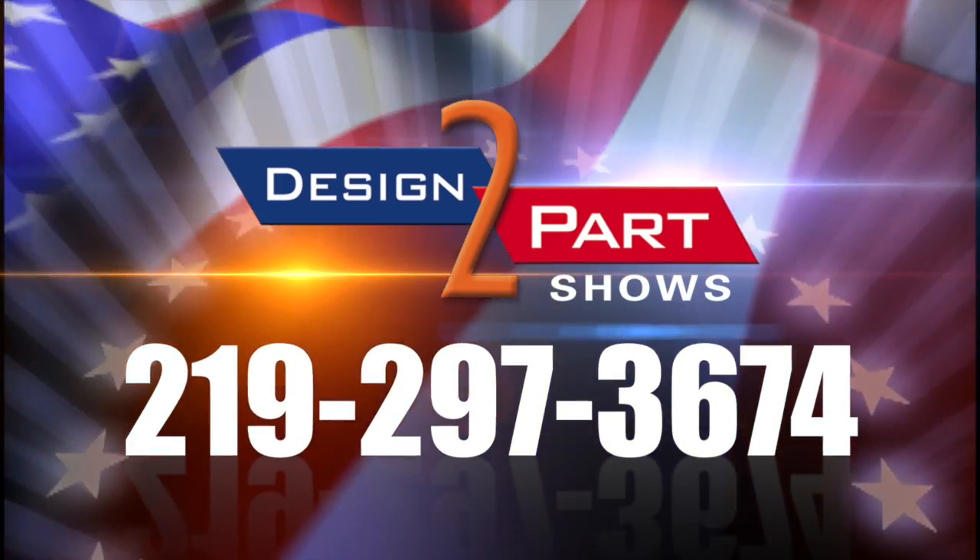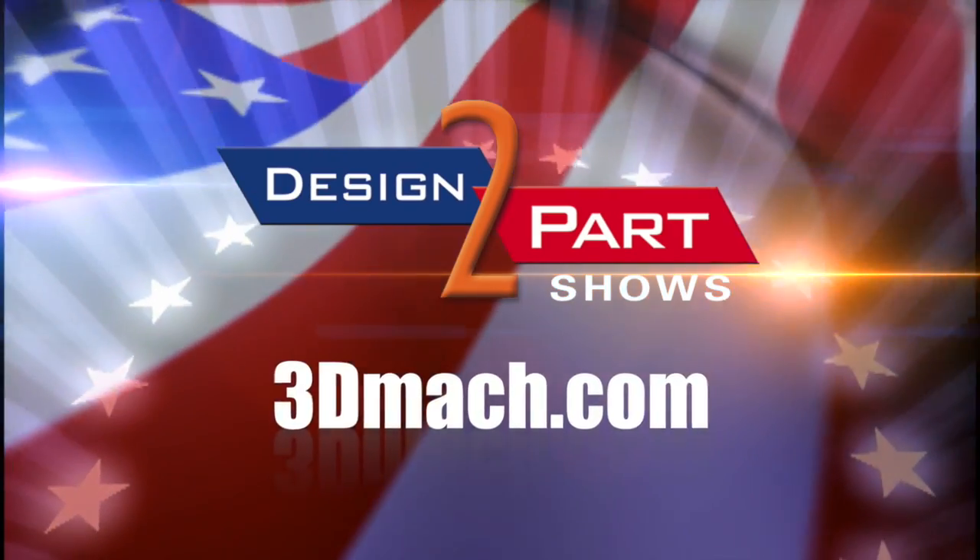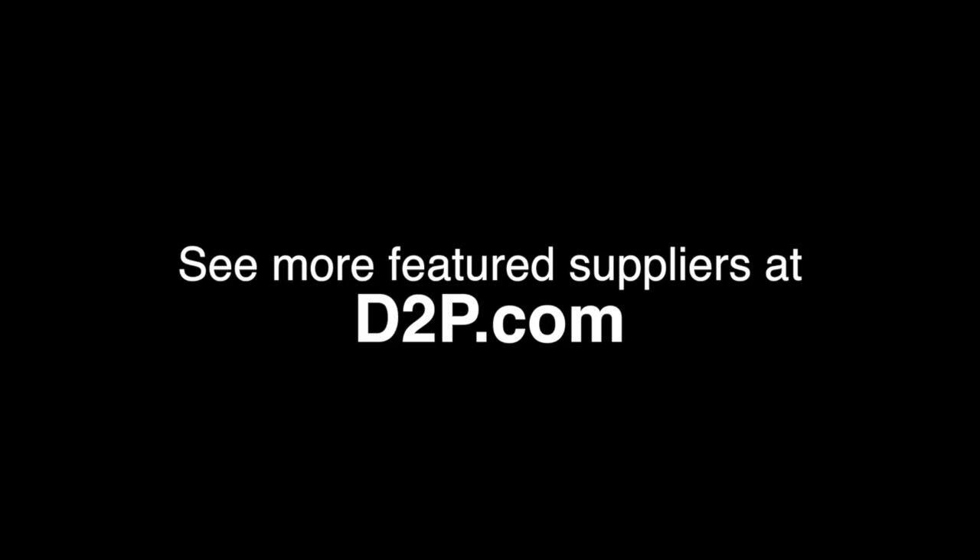American-made is the way to go. We're 3D Machine. We specialize in CNC machining, Swiss turning, water jet, and assembly, and we look forward to working with you. See us and other quality suppliers at d2p.com.